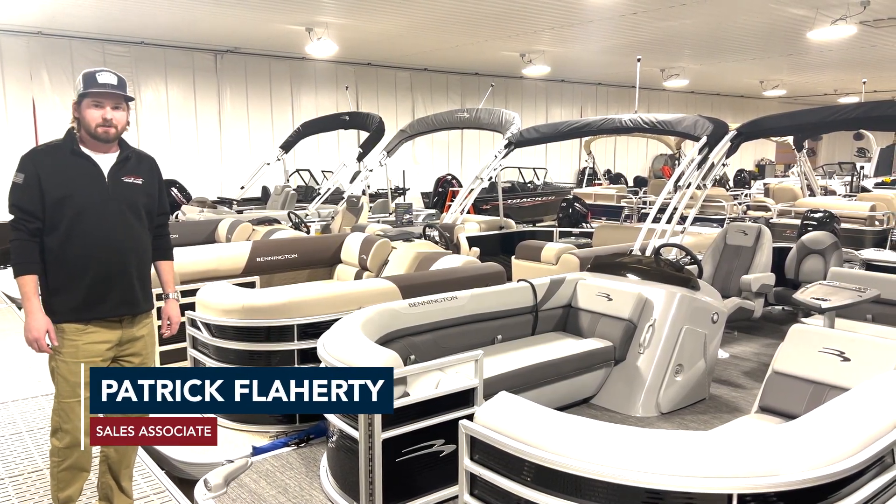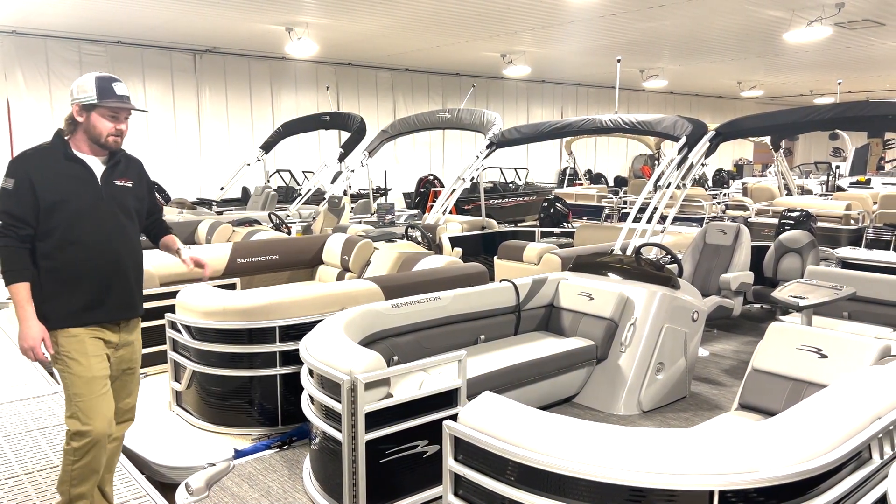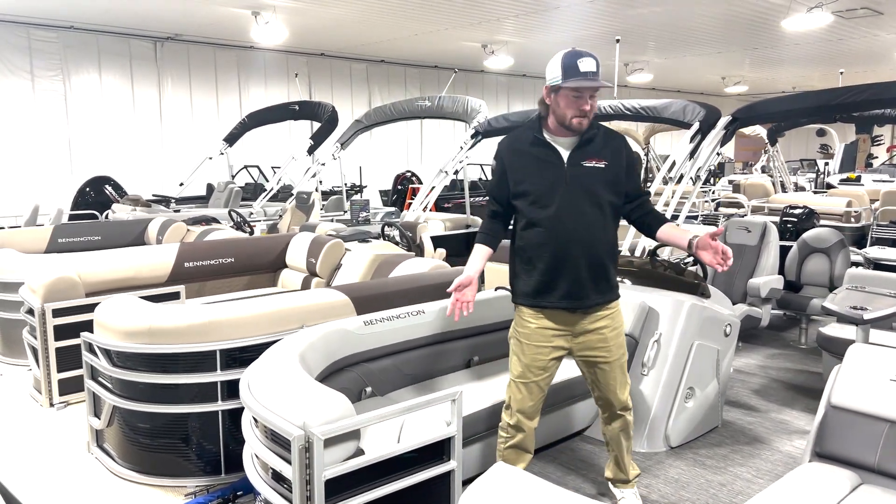Hey everyone, Patrick here at the Boathouse Three Lakes, standing in front of our 2024 21-foot SX Series Bennington. This is one of our more unique layouts. I've got a couple of couches up front with the chaise lounge.